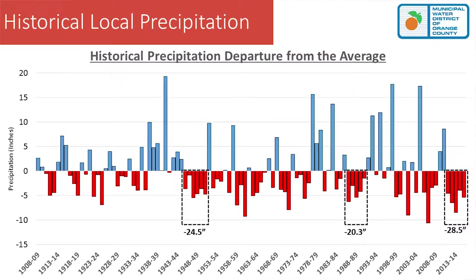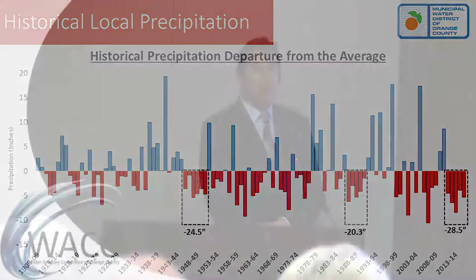We've seen six dry years in the past, and I'm not saying it will be dry next year, but it has happened before. That late-40s deficit was 24.5 inches. The late 80s drought had five years below average with a 20-inch deficit. Today, our five years of below-average precipitation stands at 28.5 inches — the worst deficit since recording began in 1908.